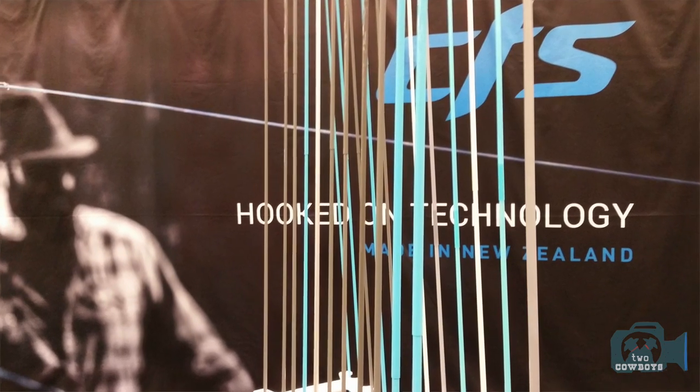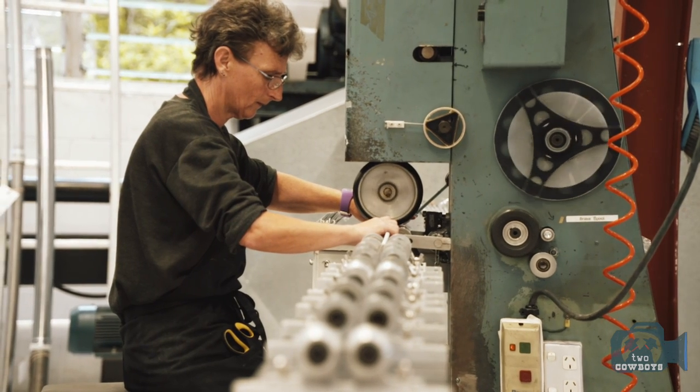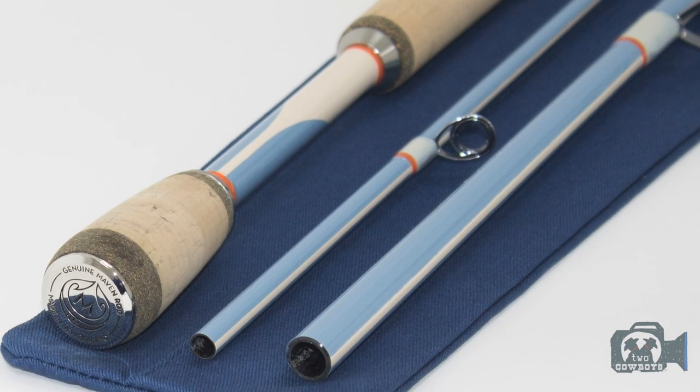CTS and Maven — what's the difference between the two businesses? CTS is the blank company that started 16 years ago. We've sold CTS blanks through the USA and Europe for all those years. Maven is the built rod brand that we created in 2014.